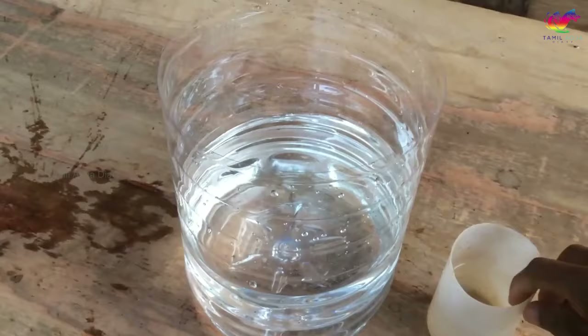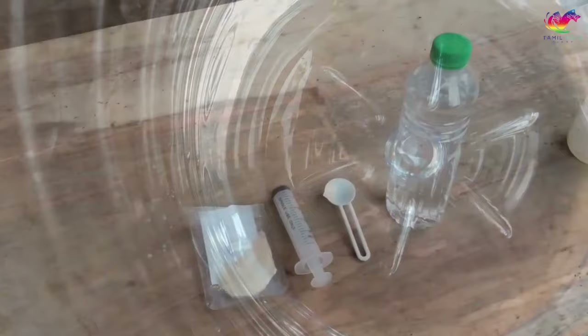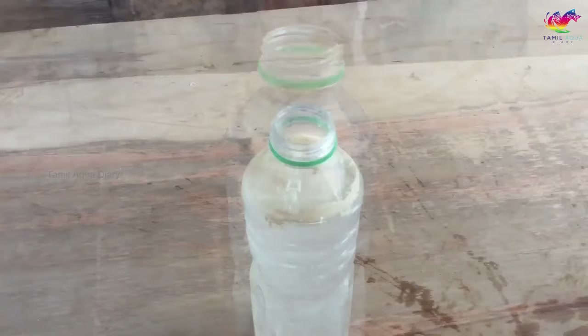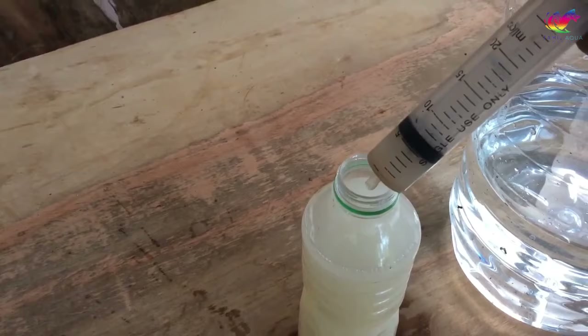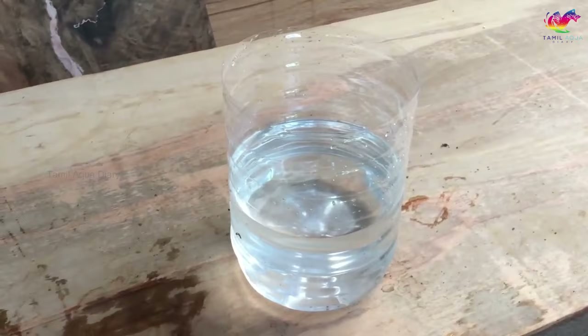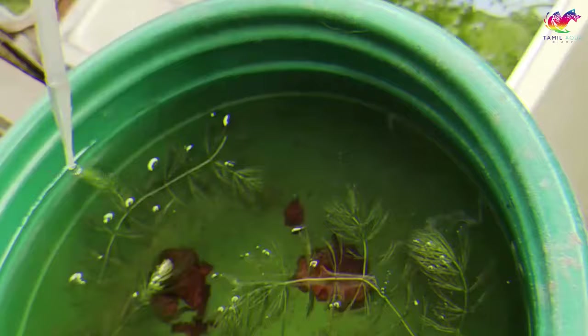Submerge the bag containing the daphnia into the tank for about 30 minutes to allow them to acclimate to the temperature. Open the bag and carefully pour the daphnia into the tank. Feed daphnia one to three pinches of active yeast per day, adjusting the feeding amount based on the clarity of the water the next day. Monitor the health of the daphnia every day and avoid changing their environment drastically. Change 10 to 20 percent of the water every week using dechlorinated water or old water from an existing aquarium instead of regular tap water.